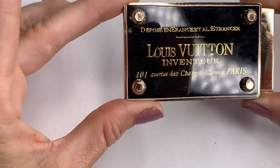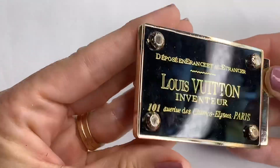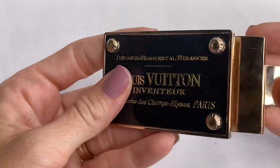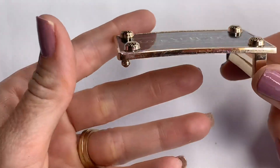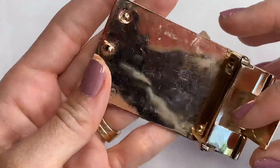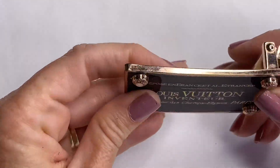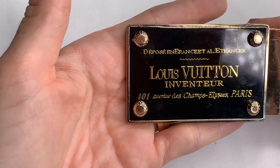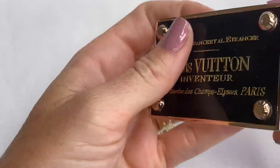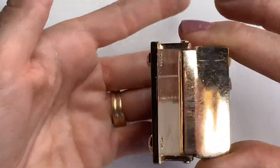We have got a Louis Vuitton belt buckle. Do we think it's real? It's heavy — it feels substantial. I'm not an expert on Louis Vuitton belt buckles, so I don't know, guys. It feels heavy and nice, but I'm unsure.